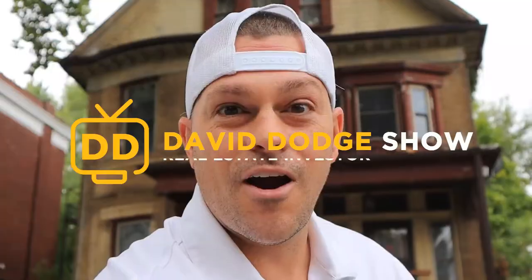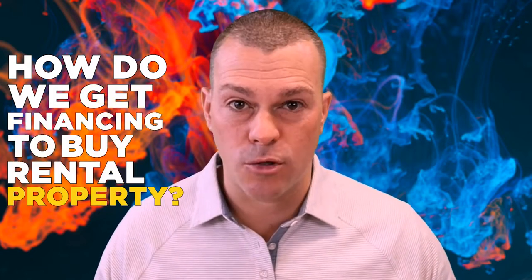Hey guys, in this video we're going to talk about how to get financing to buy rental properties.